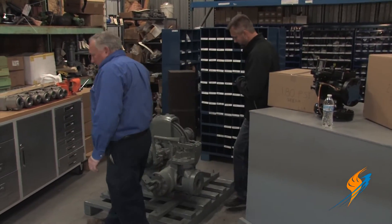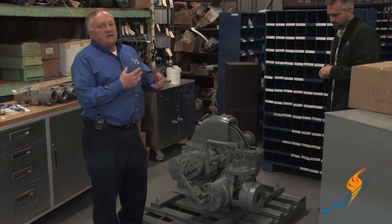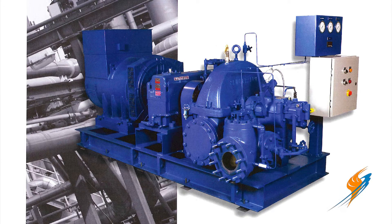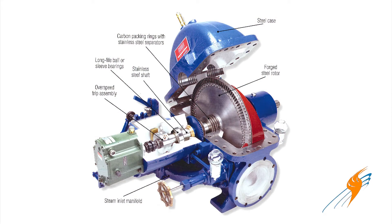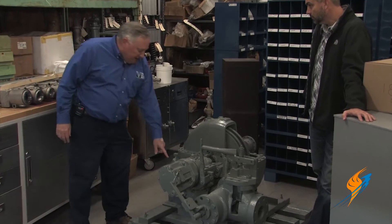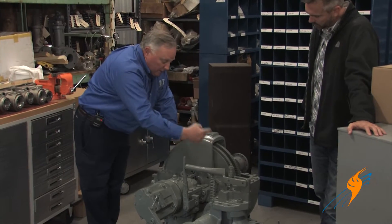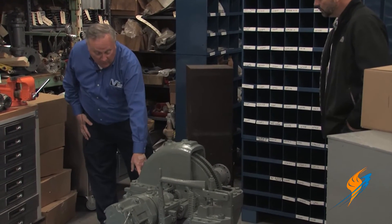What we have here is a backpressure turbine. It's going to expand the steam just as we did through the control valve, but it's going to capture the energy in that expanding steam and turn a device — a pump, a generator, a fan. The component parts: this is the steam inlet where we bring our 180-pound steam in through the turbine trip valve, then through the governor valve, and through a series of nozzles. Those nozzles direct the steam toward the turbine wheels and force the wheel around. Out the back comes the motive power, and this is where the 20-pound steam would exhaust.